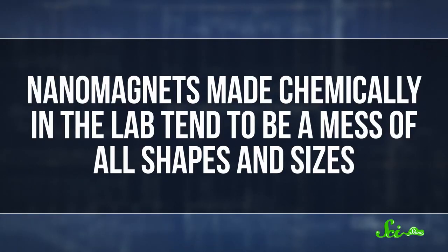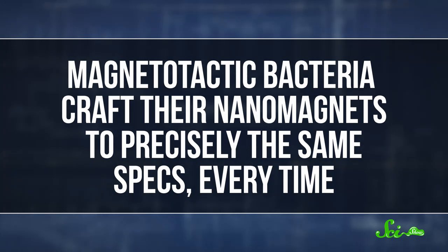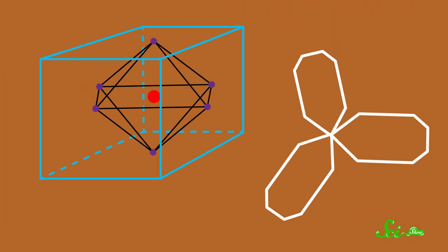Nanomagnets made chemically in the lab tend to be a mess of all shapes and sizes. Magnetotactic bacteria, on the other hand, craft their nanomagnets to precisely the same specs every time. If we could learn how, for example, one group of bacteria always makes octahedral crystals while another type only makes bullet-shaped ones, that could help us figure out how to make nanomagnets in whatever shapes we want. With nanomagnets turning out to be useful in all kinds of new ways, we would do well to learn what we can from those magnetotactic little dudes.